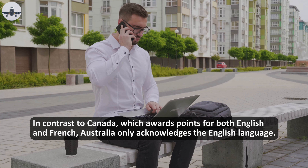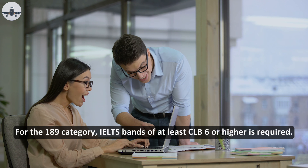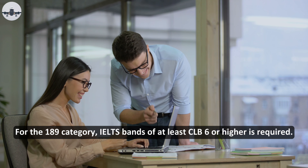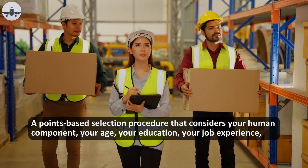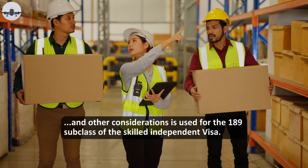English proficiency is the second requirement. In contrast to Canada, which awards points for both English and French, Australia only acknowledges the English language. For the 189 category, an IELTS band score of at least CLB 6 or higher is required.